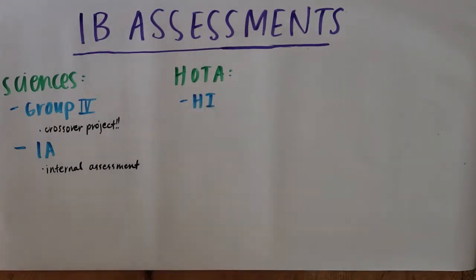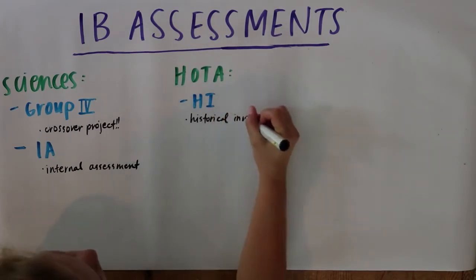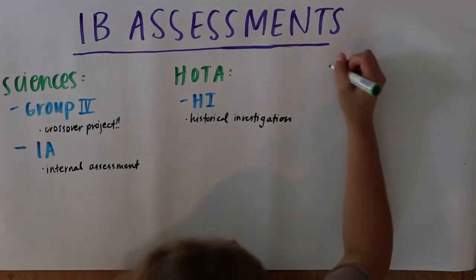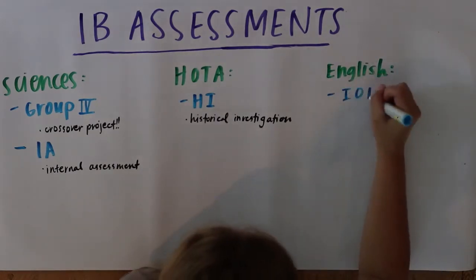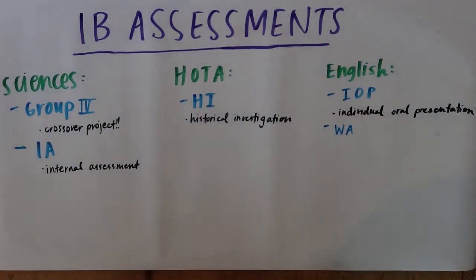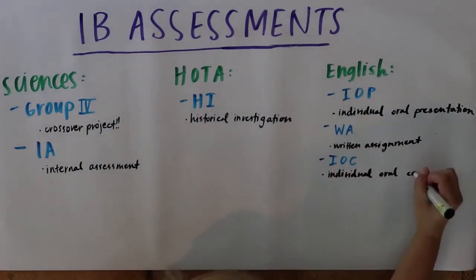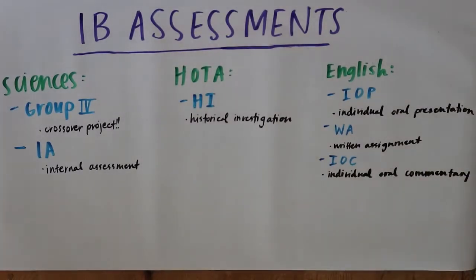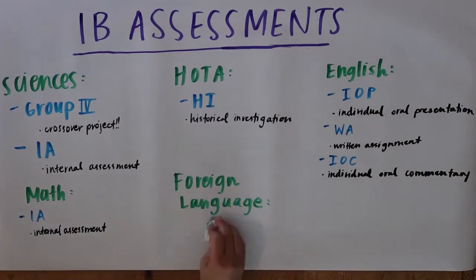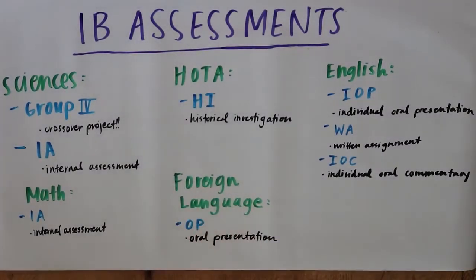For HOTA — History of the Americas — you'll complete an HI, which stands for Historical Investigation. The HI is basically an IA for HOTA: you pick a certain historical event and create an argument that explores primary and secondary sources. IB English includes a variety of individual and group assignments, culminating with the Written Assignment, which is a literary commentary and analysis written on your favorite work from the course. For IB Math, you do another IA — an Internal Assessment on a mathematical topic that is personally interesting to you. IB Foreign Language classes include an oral presentation and a written assignment, usually on a topic learned in class.